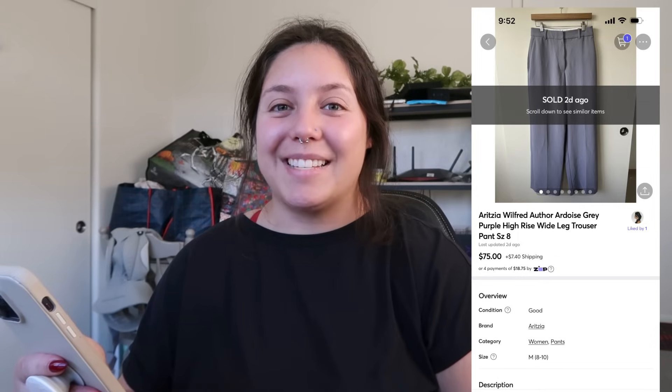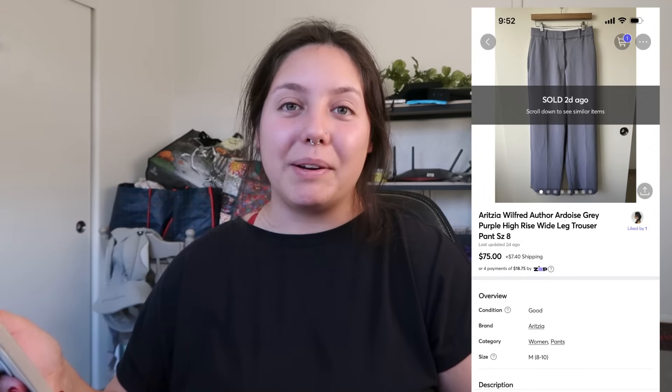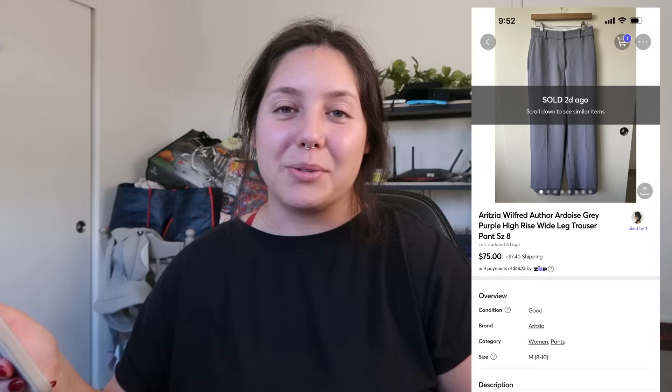Next item that sold: Aritzia Wilfred wide-leg gray trousers — they were beautiful. I found them at the bins. I was excited when I spotted the tag — a lady grabbed them and then threw them back; she must not have known what they were. The buyer sent me a $75 offer, my cost of goods was $1.50, so I profited just around $63. Love me some Aritzia.